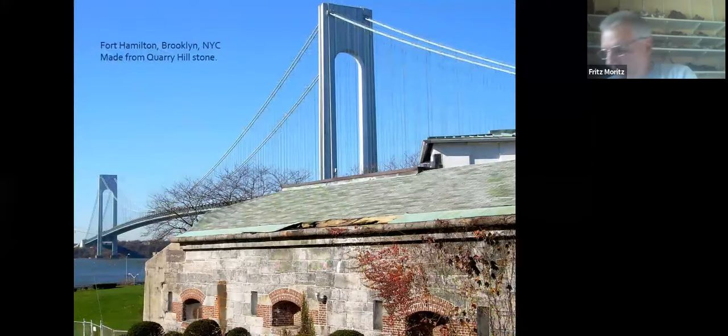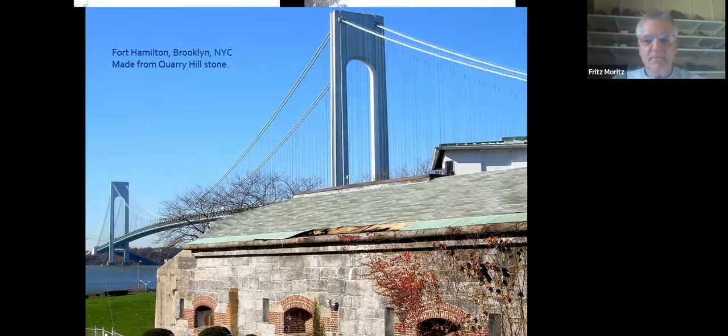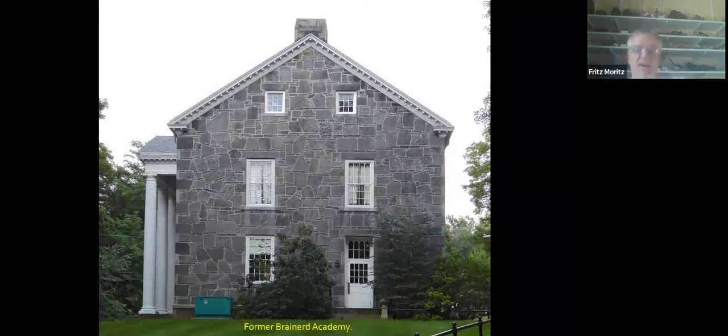It was mostly a very slabby rock, so it made great facing material and the bigger pieces went into fortifications. This is my favorite picture of a piece of waste showing the centimeter-scale layering from the intense shearing that this rock underwent during its metamorphism. There was a big fort-building period after the War of 1812 along the coastal cities, and Haddam stone went to many places, especially because there was no hard rock really along the coast south of New York City. This is an example from Fort Hamilton in Brooklyn.